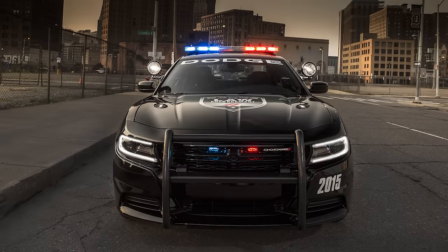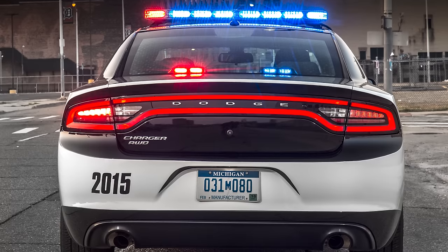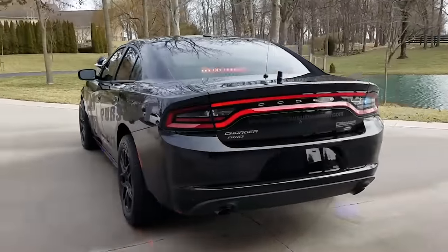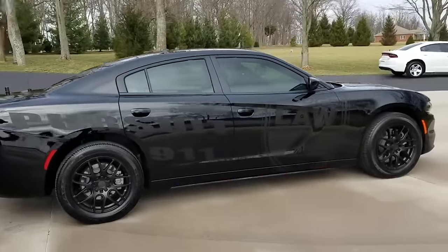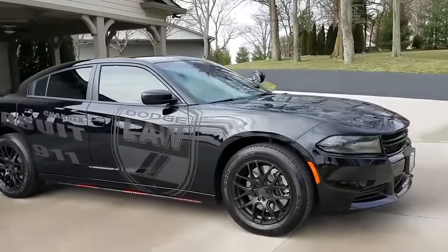As for the exterior, this Pursuit looks like the regular 2015 and up base model Chargers, with a low and sleek grille and hood, relocated C-pillar, and rear racetrack taillight. There's also a push bumper, A-pillar spotlights, built-in wigwag lights, new LED daytime running lights, a roof-mounted light bar, rear deck-lit emergency lights, and custom wraps are all available directly from the factory.